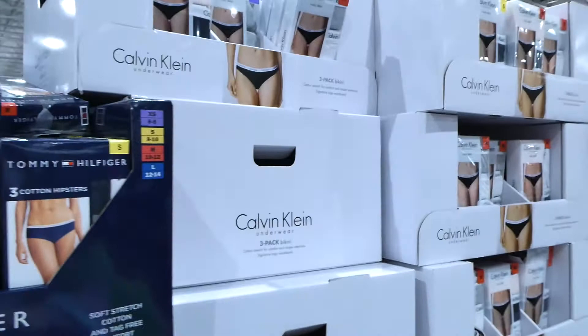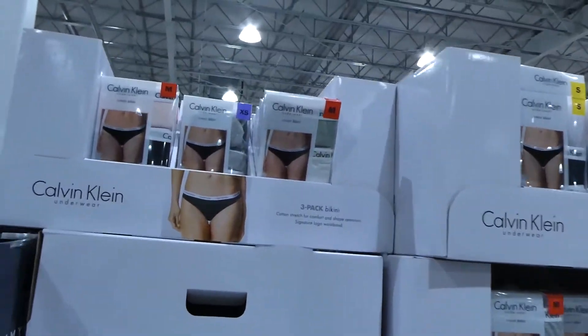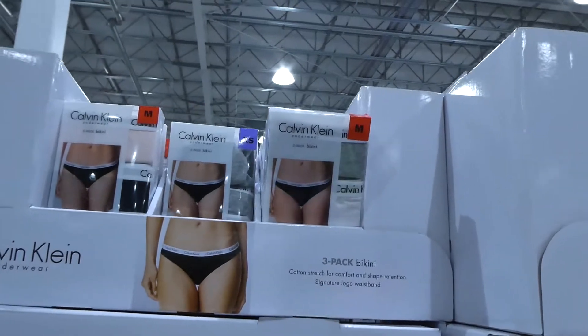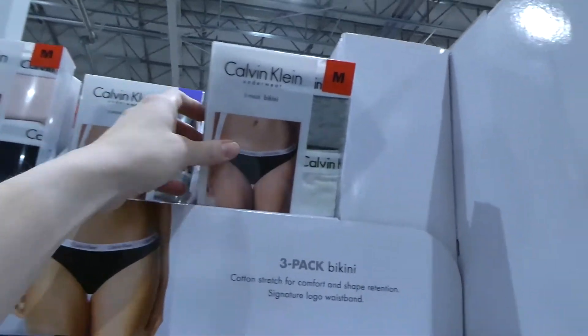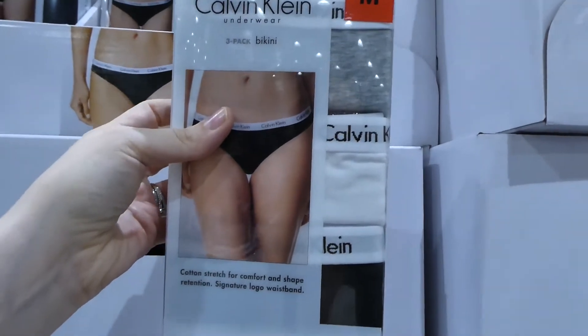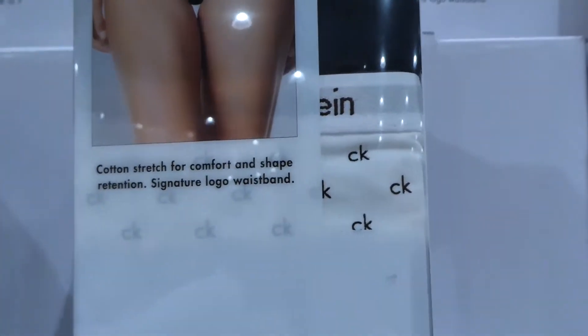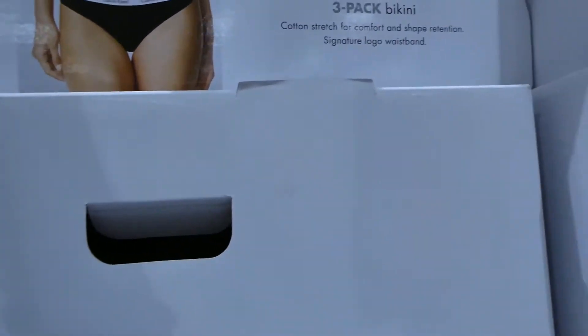They also have Calvin Klein underwear — this is a good place to buy it because you won't find it for the same price anywhere else. These are women's bikini briefs, three-pack, from small to extra large. They come in white, black, and gray, or a pink, navy blue, and CK logo set. These are $27.